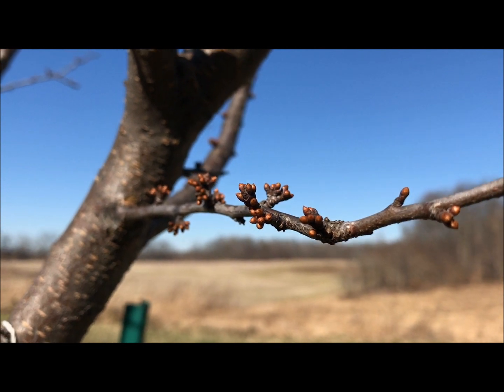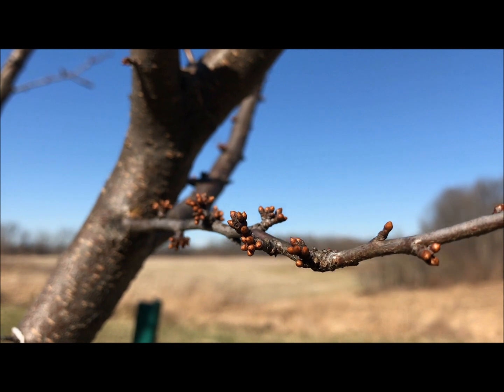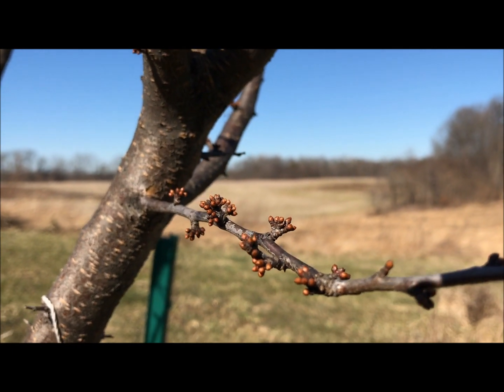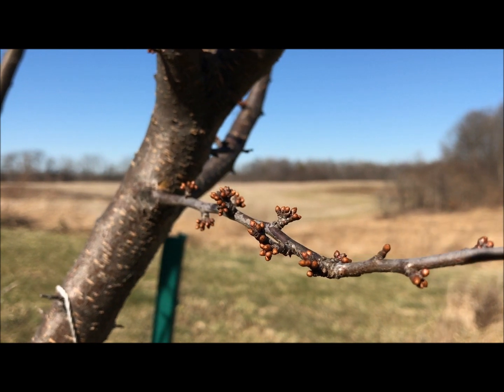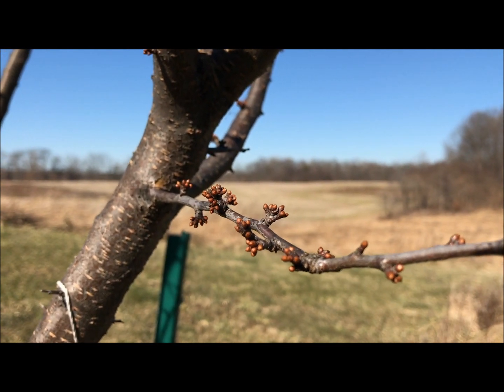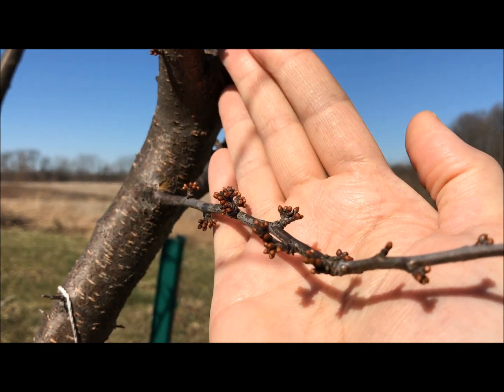Here you can see some of the buds again in mid-February. These are probably going to grow quite a bit between now and April and May when they are flowering. Beautiful little buds.